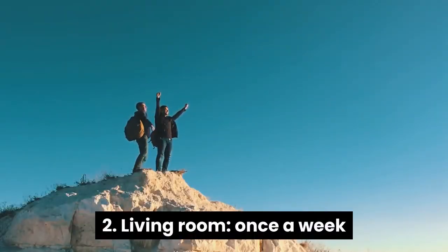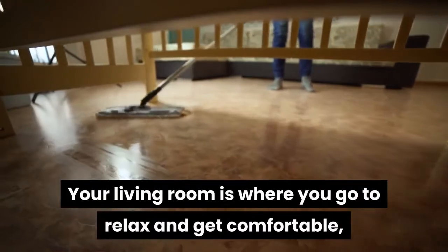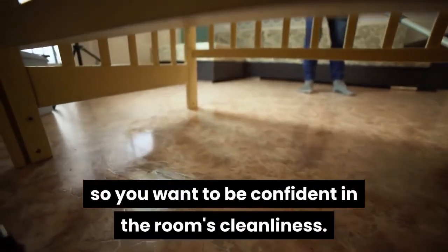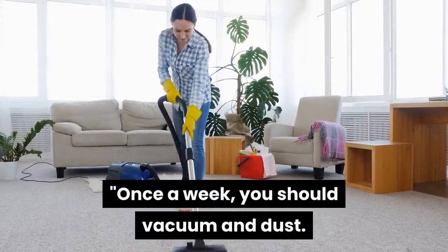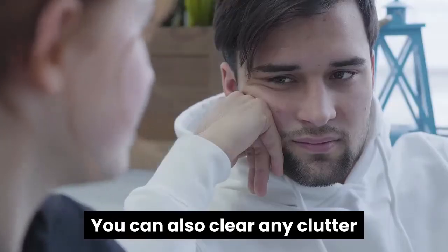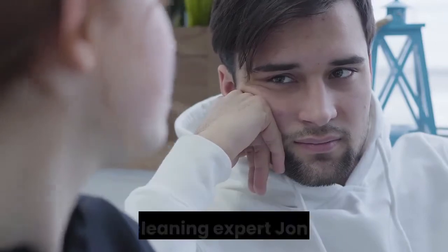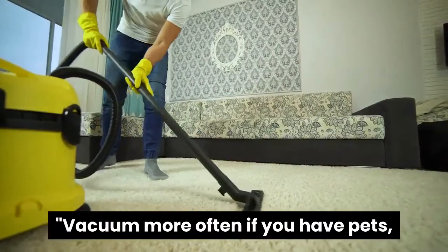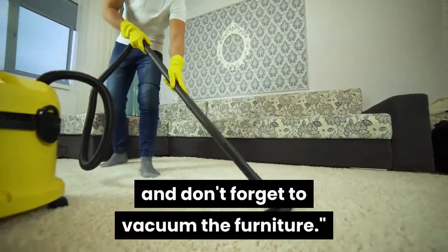2. Living Room, once a week. Your living room is where you go to relax and get comfortable, so you want to be confident in the room's cleanliness. Once a week, you should vacuum and dust. You can also clear any clutter and just give the room a general sprucing, advises cleaning expert John Gibbons. Vacuum more often if you have pets, and don't forget to vacuum the furniture.